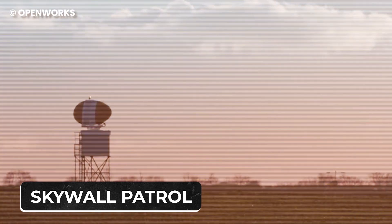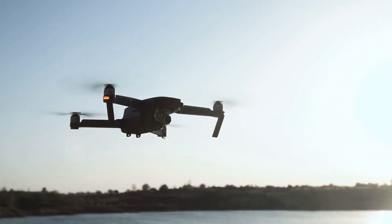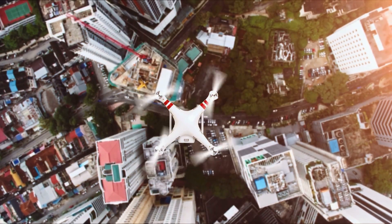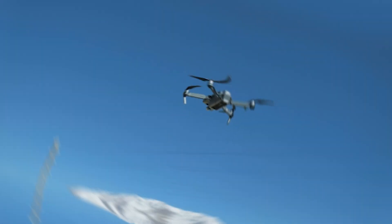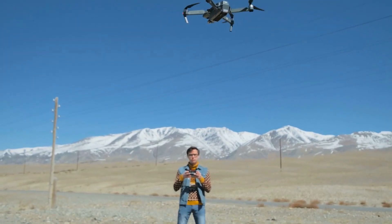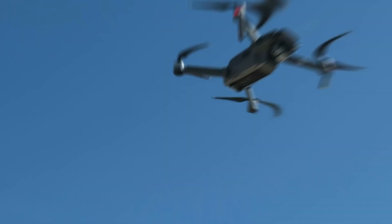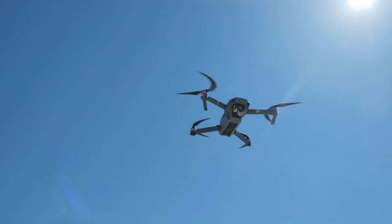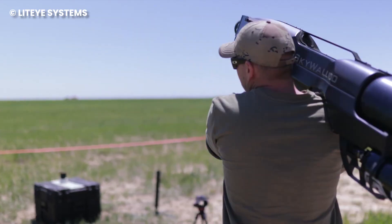Number 3: Skywall Patrol. Drones have this knack for showing up anywhere uninvited — from sports stadiums to your backyard, they enter places usually off-limits with surprising ease. While drone enthusiasts revel in their capabilities, law enforcement faces concerns about potential criminal or terrorist use, as well as the risk of collisions with larger aircraft.